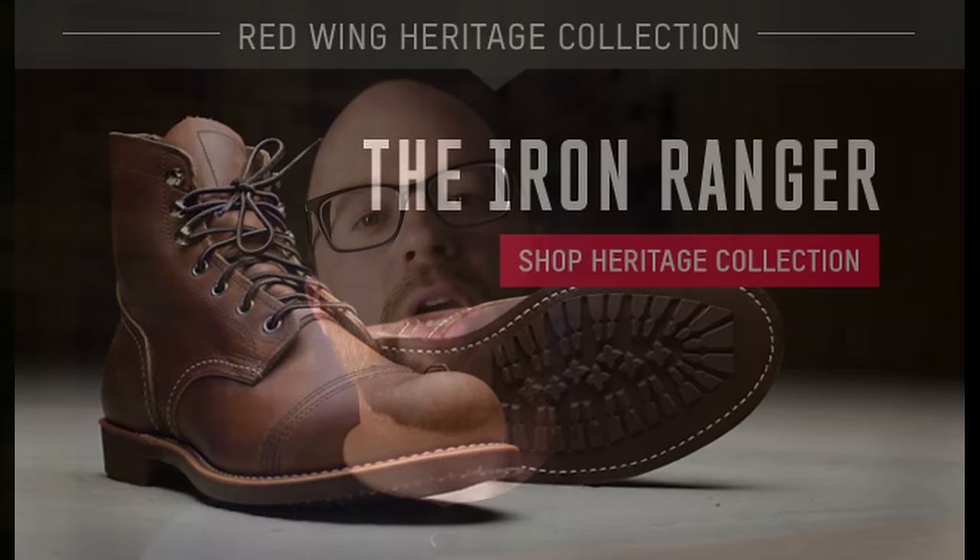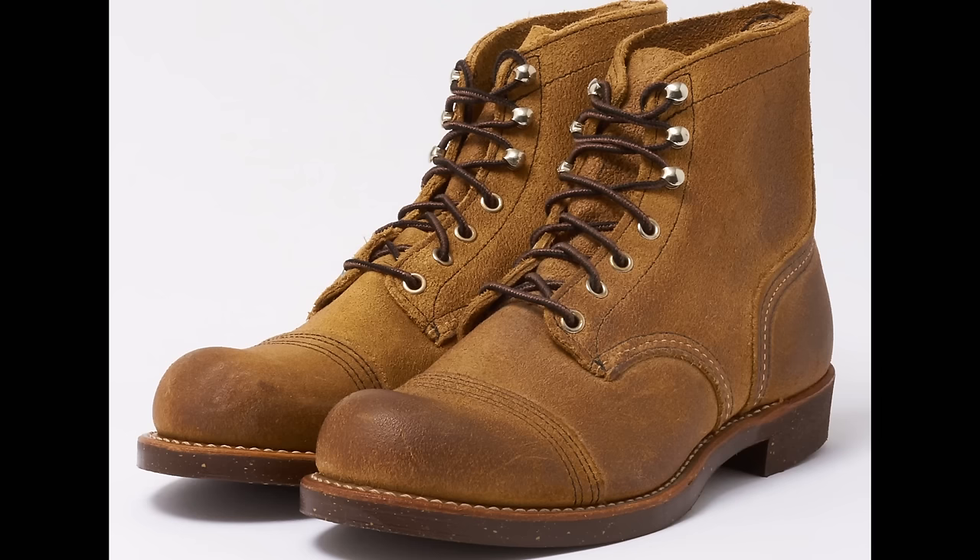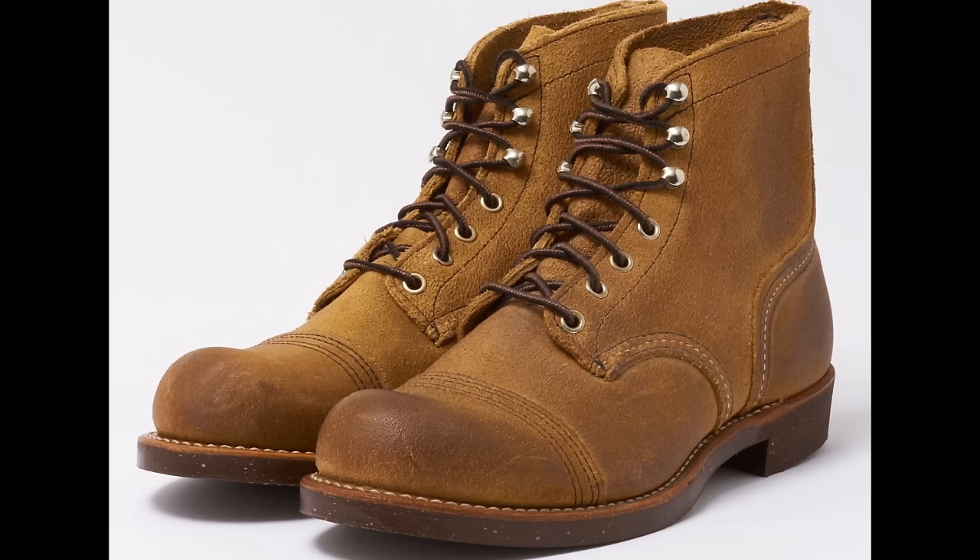In 2008, Red Wing started to turn things around, introducing their Heritage line, which hearkened back to the products that made the company great to begin with. These were products made with upscale leather, with more attention to detail, the way they used to be made. There's the Iron Ranger, the Moc-toe, and a bunch of other models which are absolutely beautiful. You do pay for them, and there's quite a difference in price between the Heritage line and the regular line.